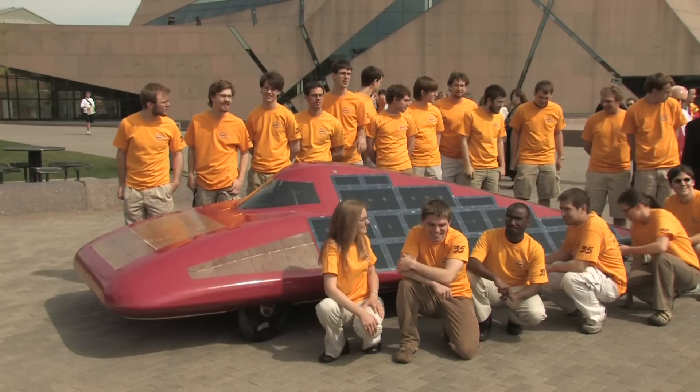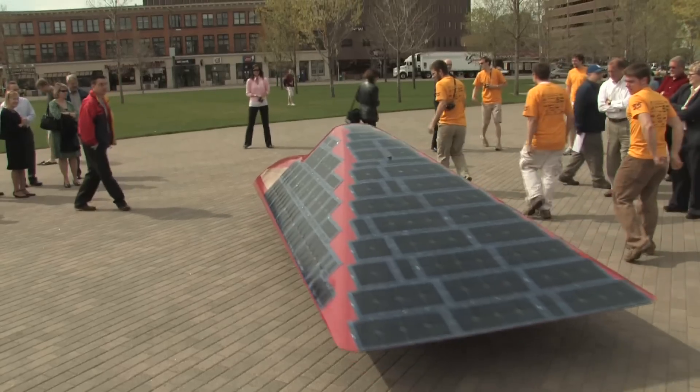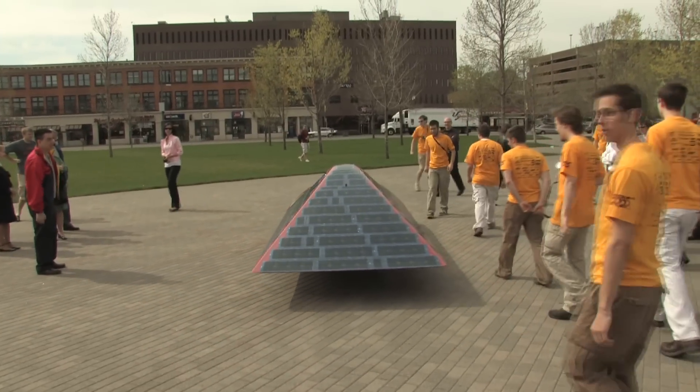In the last race, the University of Minnesota car, Borealis 3, placed second and we are expecting to beat that this year. Not to mention, pick up some valuable experience along the way. For the University of Minnesota, I'm Justin Ware.